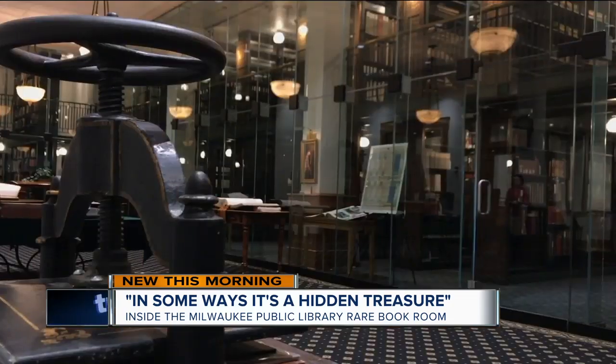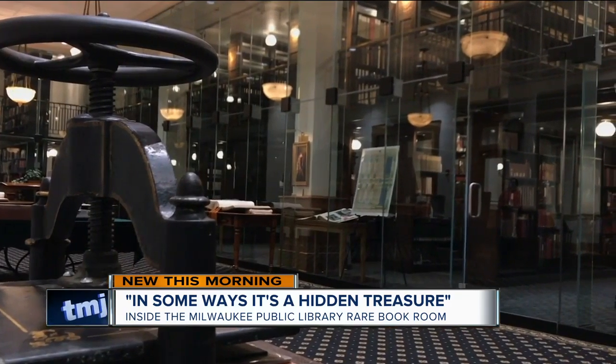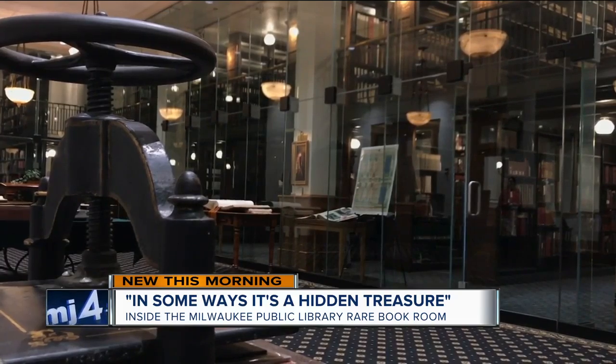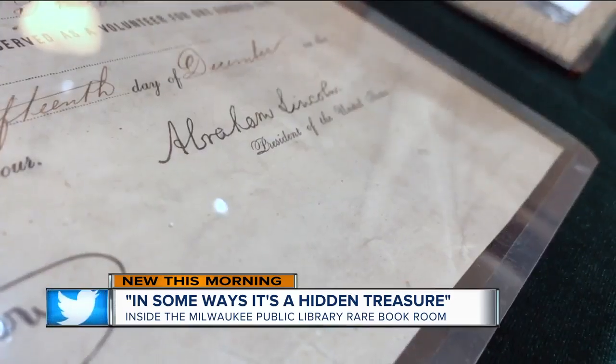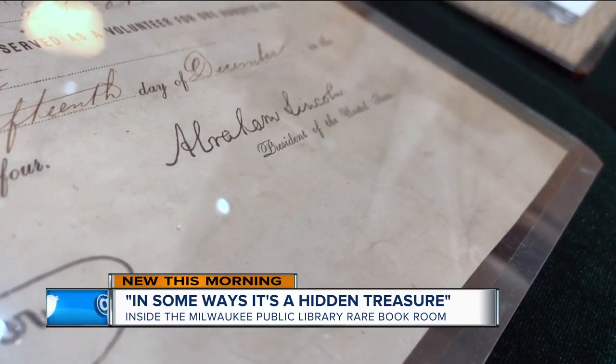We should be able to keep a book in here indefinitely, especially if it's not exposed to air. Temperature and humidity controls preserve pieces like this military document signed by Abraham Lincoln in 1864.